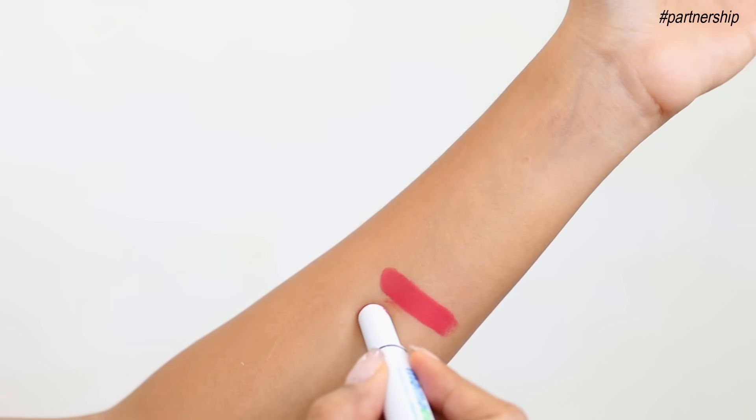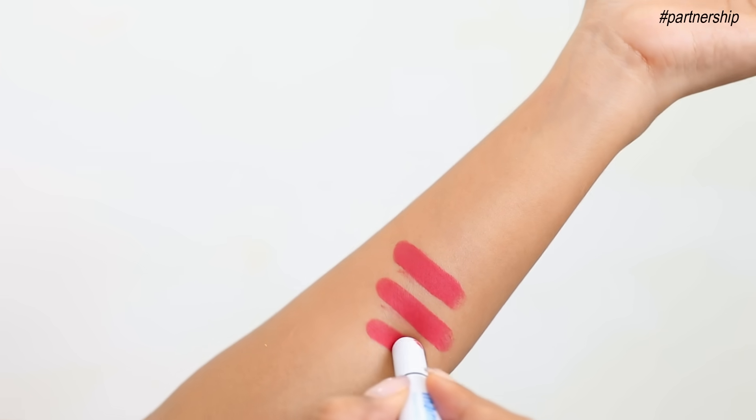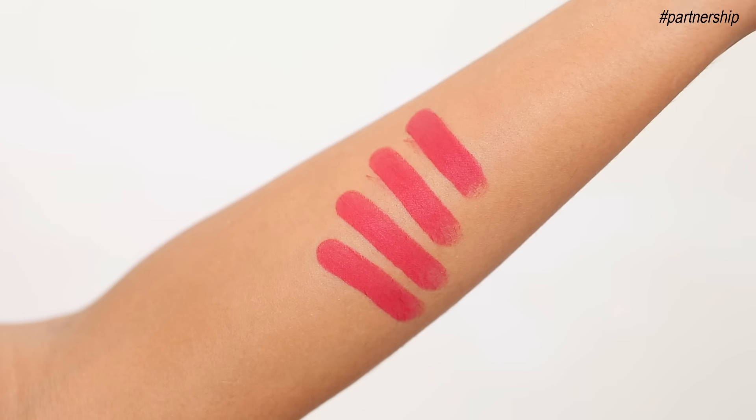So this is a lipstick that you can really really count on for amazing texture. Let me show you the texture once again — it has a single stroke, one stroke application and you get this amazing color payoff right there. Do you see it? The color is so richly pigmented, it gives you amazing color payoff. It's matte in texture and it looks absolutely gorgeous.